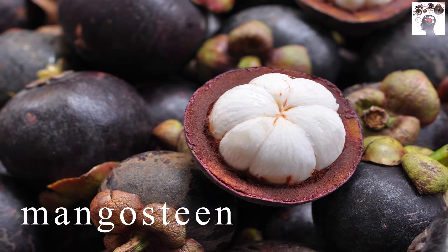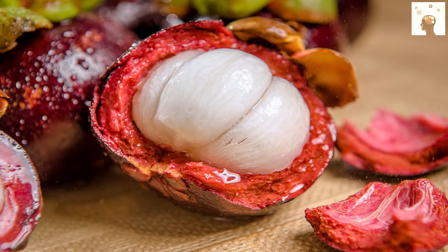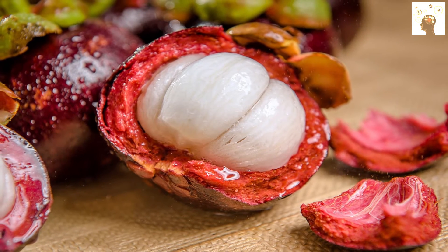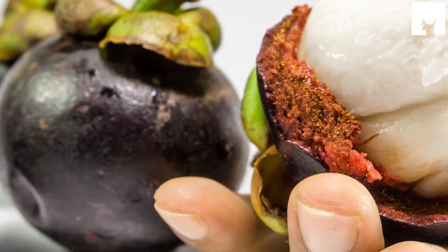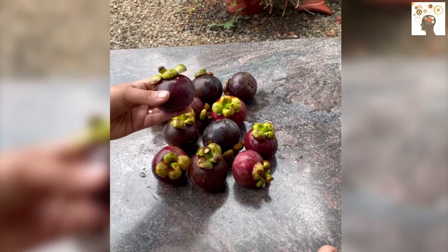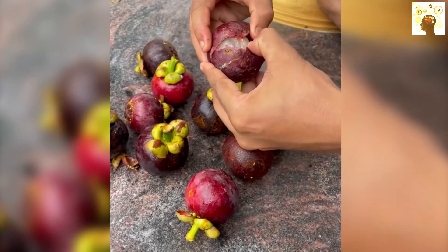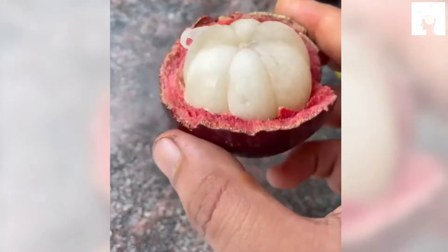Mangosteen fruit is a hybrid type of plant and a tropical evergreen tree. Its original home is the Sunda Islands, and it has been transferred to many tropical regions such as Costa Rica, Florida, and southern India. This fruit has a purple peel that is inedible, and it tastes sweet and sour at the same time. Some people describe its taste as resembling a peach.